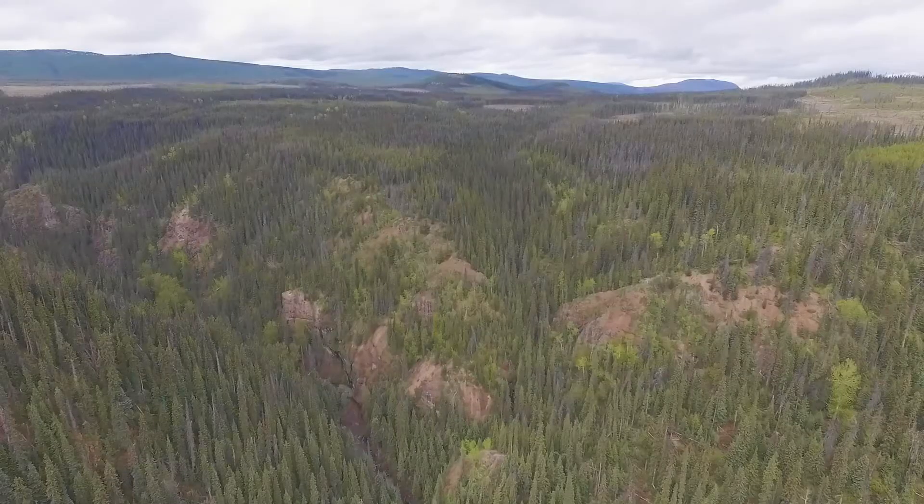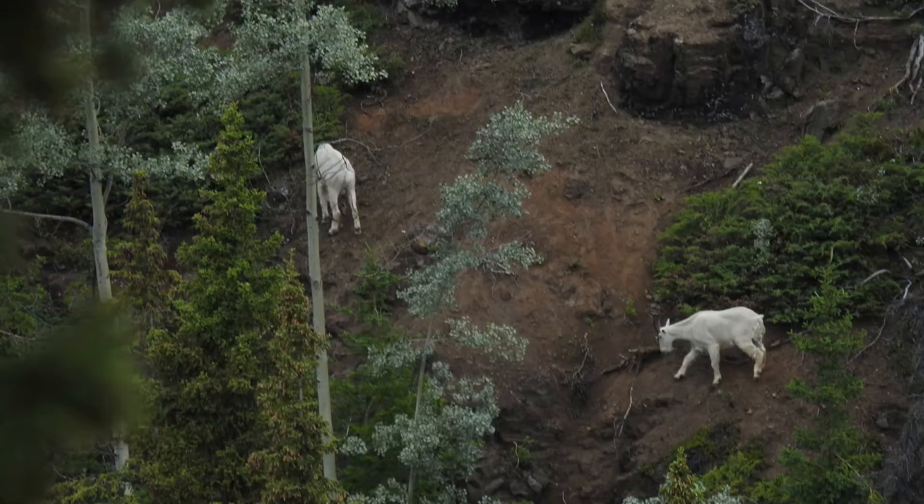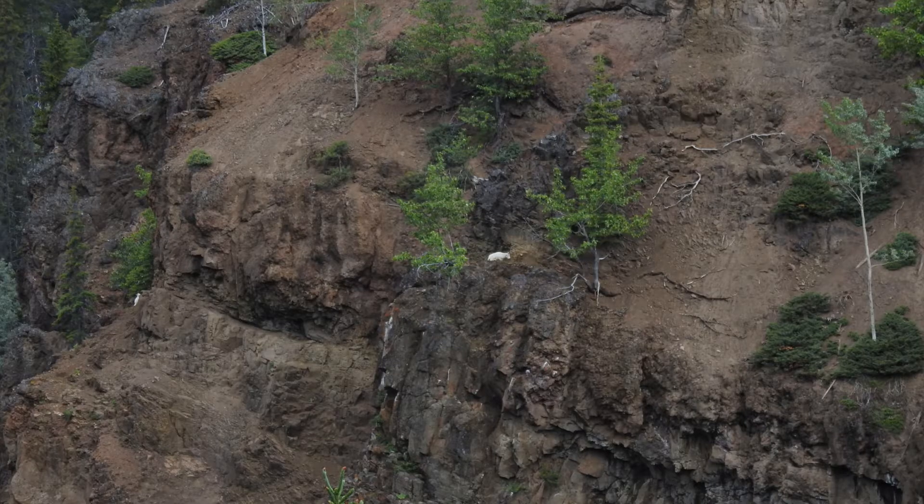One disadvantage to living in a canyon is that predators can ambush a goat by hiding in the trees. The bare cliff faces that provide safety for the goats are not continuous, but are separated by shallow gullies. The goats must cross a gully to get from one cliff to the next. The trees in each gully provide predators perfect cover for an ambush. Predators include wolves, coyotes, black bears, or grizzlies.